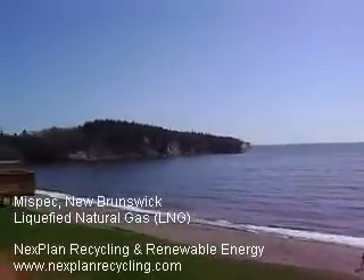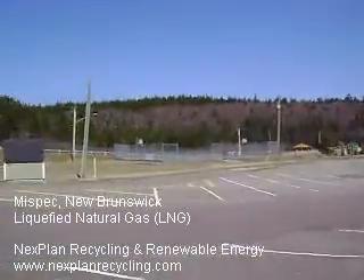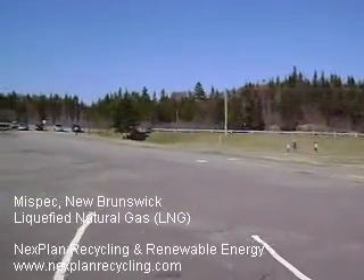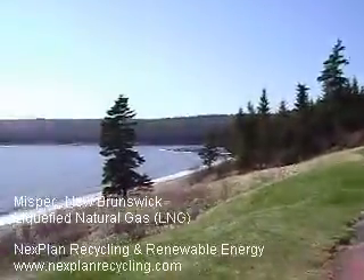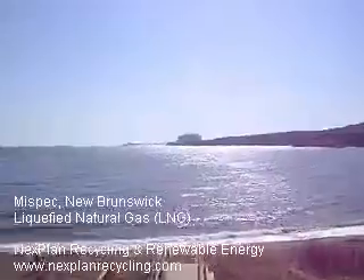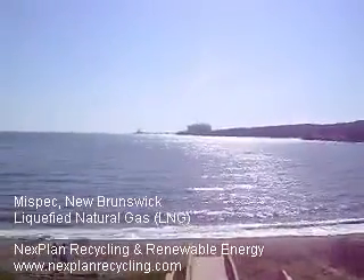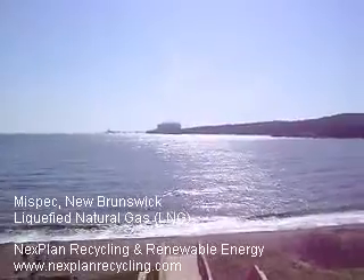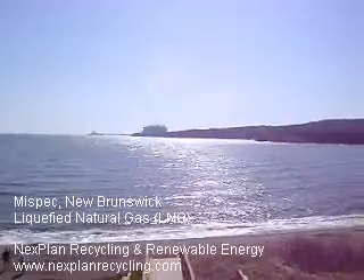I'm just going to do a panoramic swing around here just to show you how beautiful the area is. It's actually a really nice area — used to be a prominent beach years ago. I remember coming out here as a kid. It used to be a packed beach in the summer and it was a real nice spot, but now not as many people come out because it's more industrialized, and for a lot of people it's an eyesore on the end of the beach.